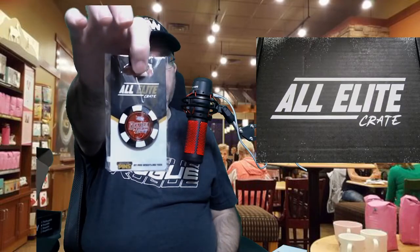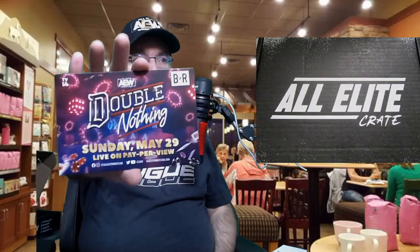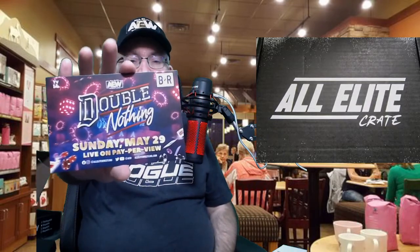As mentioned, they give a lapel pin every time. This one is made like a poker chip for the Double or Nothing pay-per-view, which is coming up near the end of May. Wish I was going to be able to watch it but work gets in the way. And of course, a little promo for the Double or Nothing pay-per-view — happening Sunday, May 29th. If I could, I'd be watching it on Fight TV.